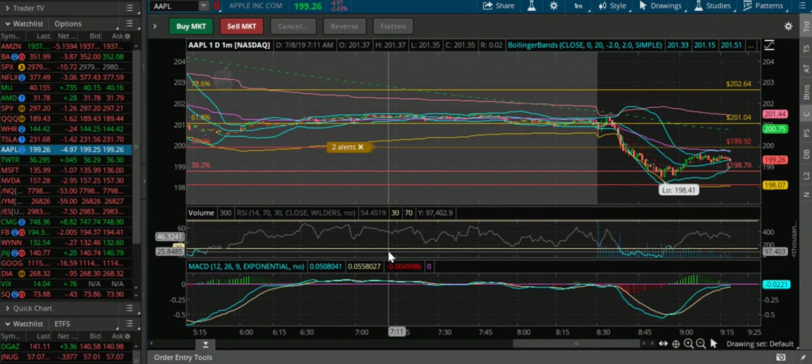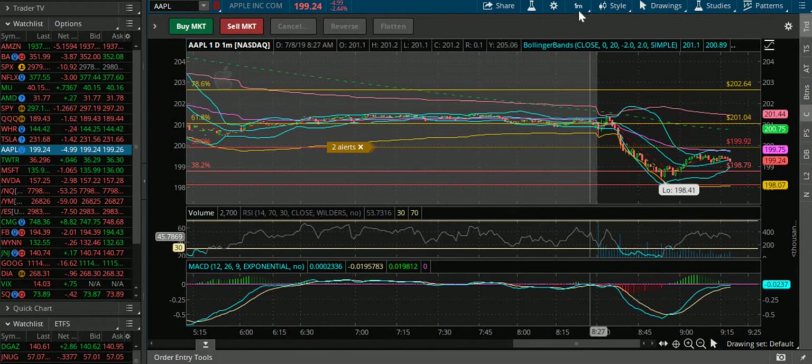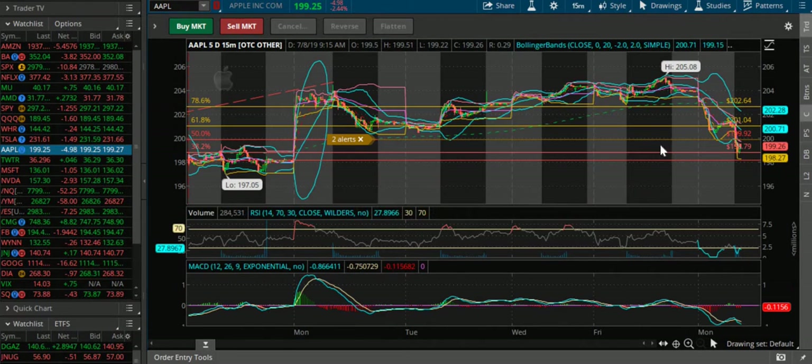Hey guys, Simplified Investing here. I just wanted to show you guys a quick recap of the trade I made today and the alert that I sent out to the private chat. So right here we got Apple — checking it out on the 1-day 1-minute. So I was first watching this on the 5-day 15-minute.